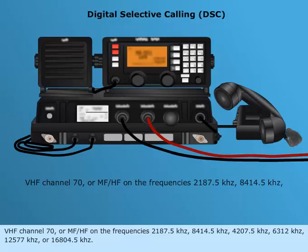Additional DSC distress frequencies include 8414.5 kHz, 4207.5 kHz, 6312 kHz, 12577 kHz, or 16804.5 kHz.